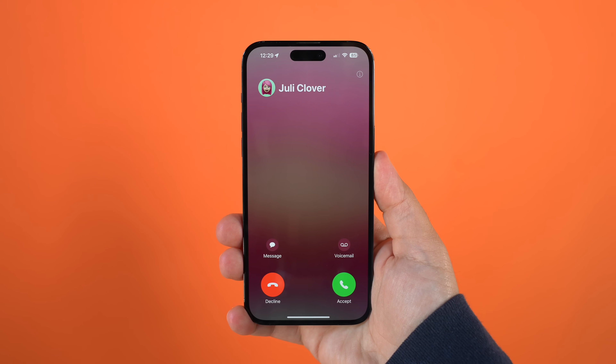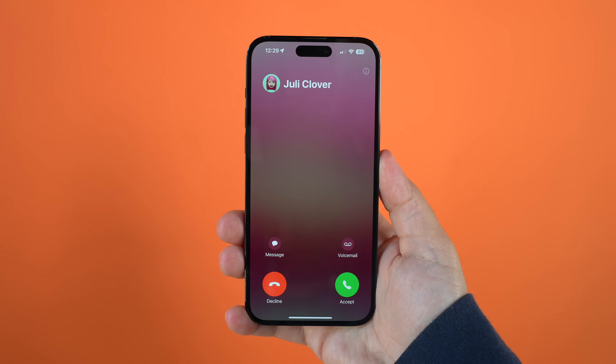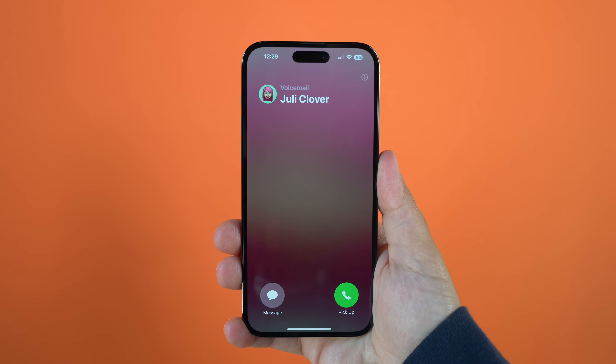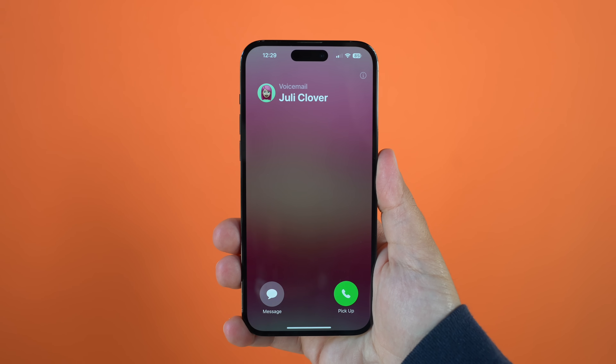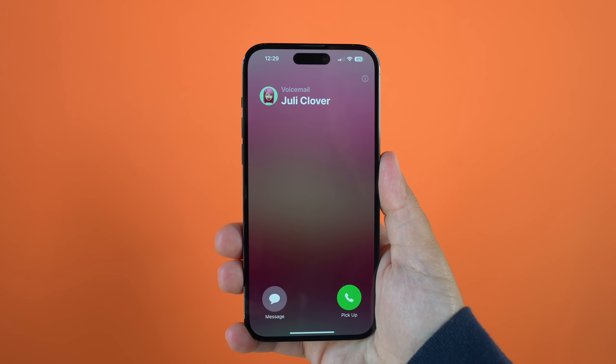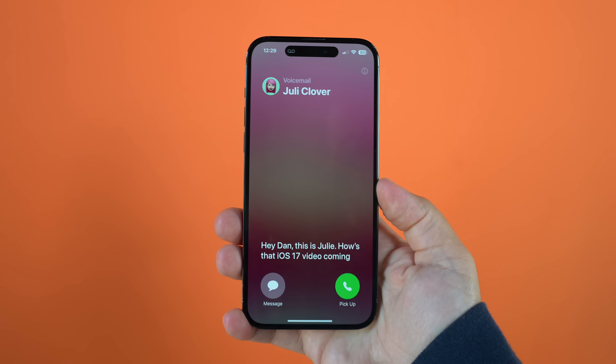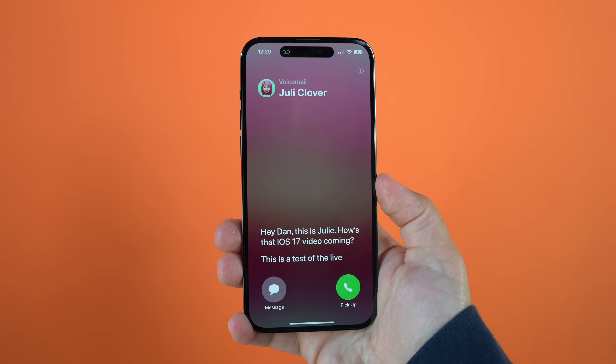We're going to start with one that Google's kind of had for a little bit — it behaves slightly different but it's all kind of the same thing — and that's call screening. In this case Apple calls it Live Voicemail. What it is: you'll get a phone call and if you let it go to voicemail or hit the end call button and send them right to voicemail, it'll basically pick back up. After the message goes through, you'll hear a beep on your end, meaning the person's starting to leave a message, and in real time you'll see the transcription come through.